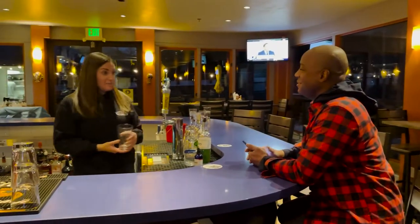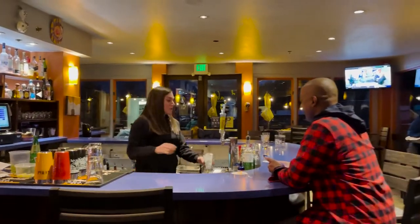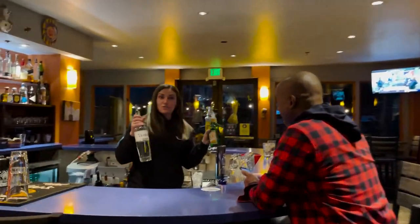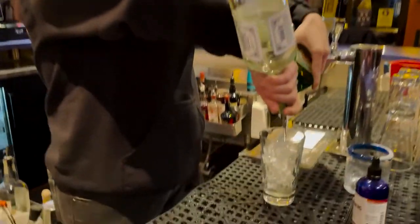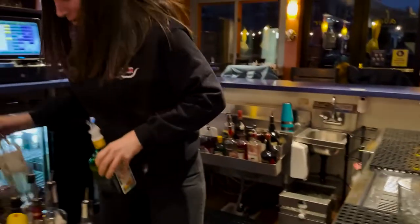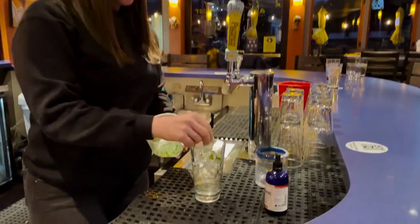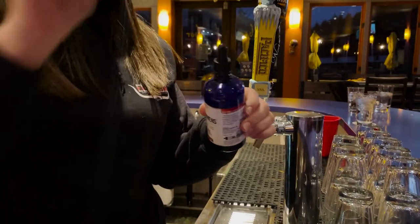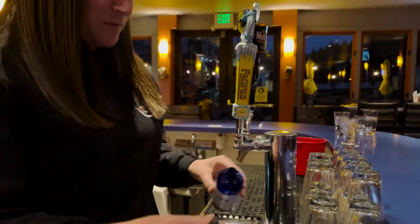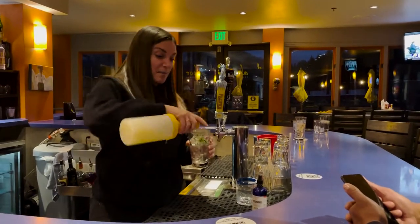What do you have for us today? Today we're going to do a jalapeño cilantro margarita. First, we're going to use our jalapeño-infused tequila with our triple sec — an ounce and a half of the jalapeño tequila and a half ounce of triple sec. We will add some fresh cilantro into that as well, and a little bit of jalapeño bitters. That's what makes the drink, along with our house-made margarita mix to top it off.